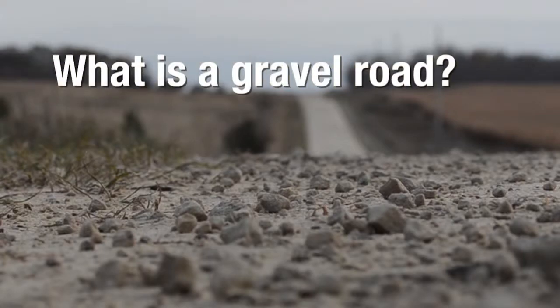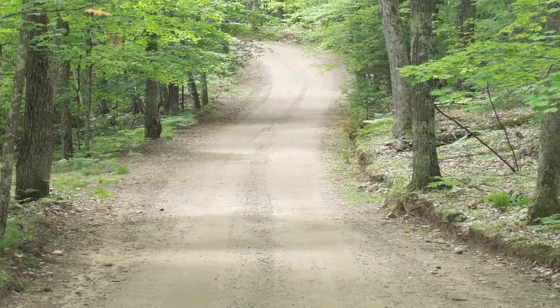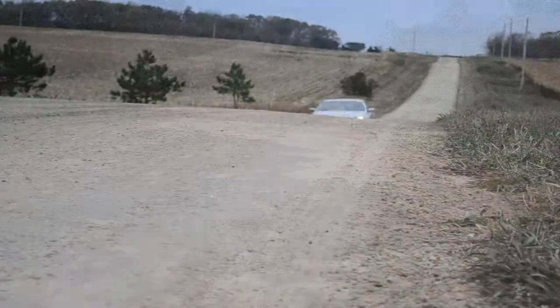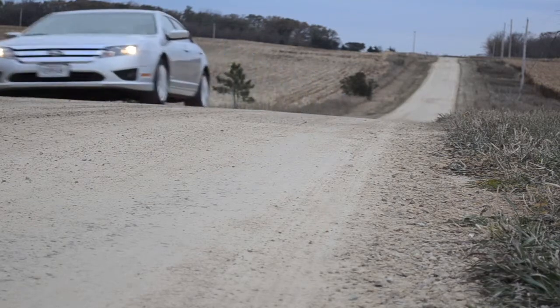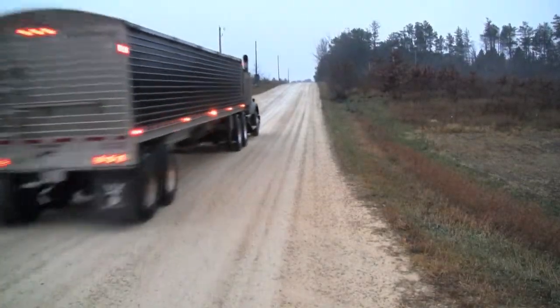What is a gravel road? A gravel road often is used to refer to any unpaved roadway. But a true gravel road is an engineered roadway with a surface layer constructed of aggregate, such as sand, gravel, pebbles, or crushed stone from gravel pits and quarries.